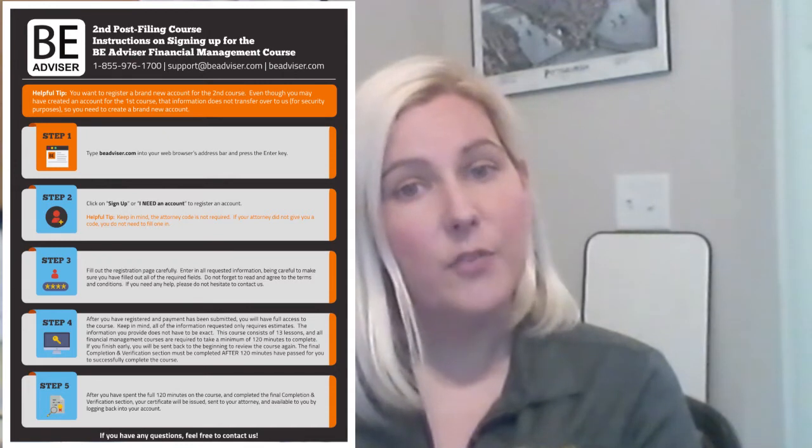You're protected by the automatic stay. The other items you'll receive are a letter that details exactly what the next steps are. Our suggestion is almost always to go ahead and take the second and final online credit course first. You'll get a flyer from a company called BE Advisor — they have one of the lowest cost second courses as well as great customer service. They'll walk you through step by step. The flyer will show you how to register, how to make an account, and they will also file the certificate with the court for us.